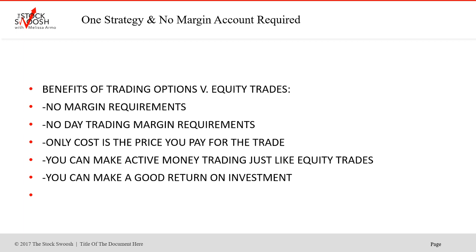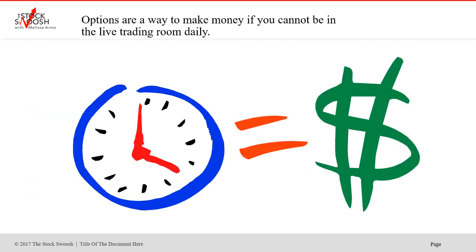One of the benefits of trading options versus day trading — although I think both are good — is you don't need a margin account. The benefits of trading options versus equity trades are: no margin account requirements, no day trading margin requirements, and the only cost is the price you will actually pay for it. You will only ever lose what you paid for it. If you bought one contract, the most you could have lost is $465. And you don't have to worry about how much a stock costs, like NVIDIA, which wasn't cheap. You can make money actively day trading these or be in and out in one day and make a good return on investment.